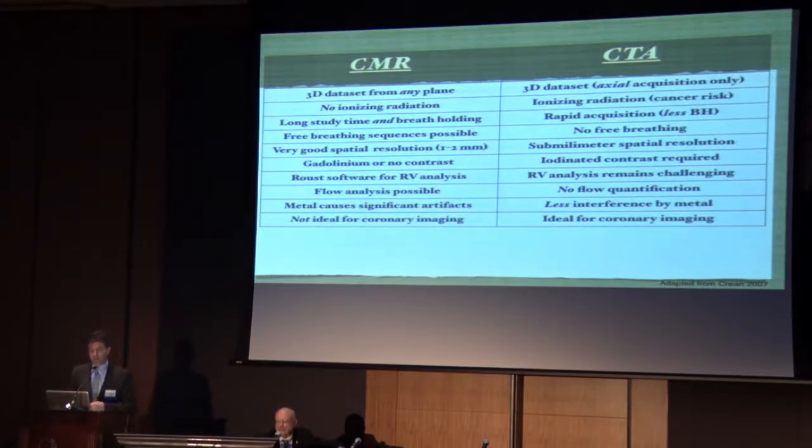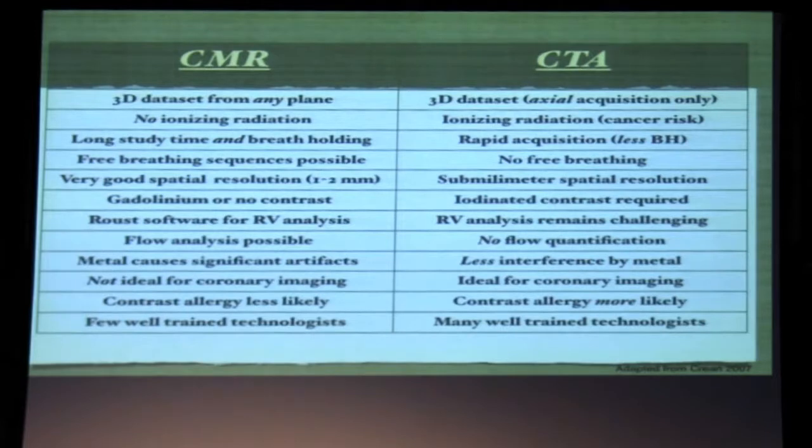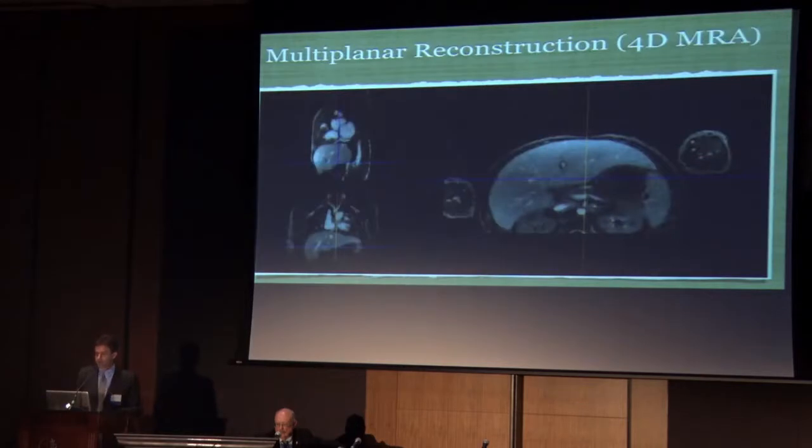MRI is not ideal for coronary imaging — Dr. Finn will show some nice pictures — but CT is currently the non-invasive gold standard for coronary imaging. Contrast allergy is less likely with MRI and more likely with CT. There are relatively few well-trained technologists for dedicated cardiac MRI, so it's important that a big center like ours performs the study for complex congenital patients. There are many well-trained technologists for CT by comparison, and increasingly available CT scanners, whereas dedicated cardiac MRI magnets and magnet time remain limited.